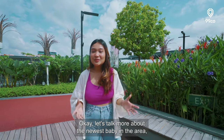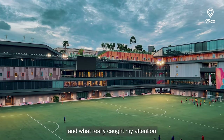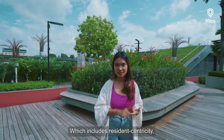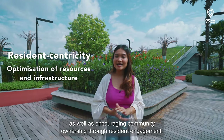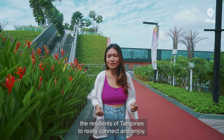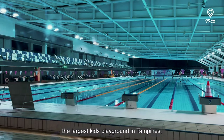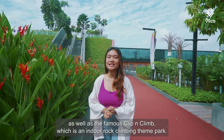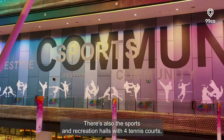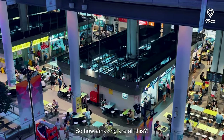Let's talk more about the newest addition to the area — Our Tampines Hub, which is where I am right now. This was formerly the Tampines Stadium. What really caught my attention are the three principles this development offers: resident centricity, optimization of resources and infrastructure, and encouraging community ownership through resident engagement. There are so many amenities here, including rooftop swimming pools, the largest kids' playground in Tampines, the famous Clip and Climb indoor rock climbing theme park, sports and recreation halls with four tennis courts, two futsal courts, and one hockey court — on top of all the retail and F&B outlets.